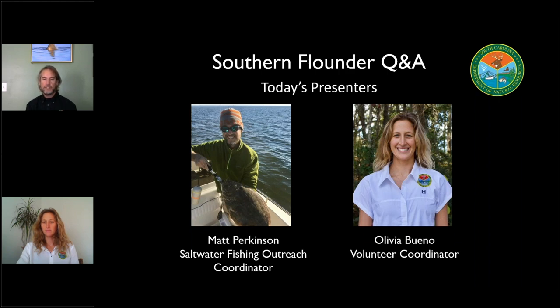Today, what we really want to do is walk you through the management process, and then we also want to answer some of these frequently asked questions about southern flounder that we run into when we talk to folks in our travels. I'm going to have Olivia ask me some questions, and I'm going to try to answer those questions for you.